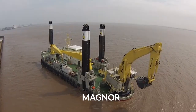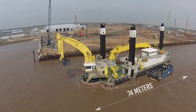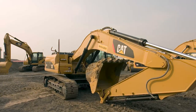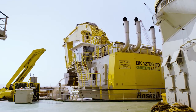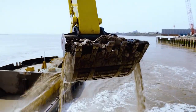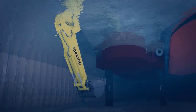Next up we have the MAGNOR, a backhoe dredger that was constructed in 2016. This dredger measures 74 meters in length and a width of 20 meters. The ship has an excavator arm that was based on the design of the Caterpillar 6090. The hydraulic arm of the excavator has a total of 4,500 horsepower with a bucket that's capable of lifting a minimum of 67,000 kilograms of material while dredging. The bucket has a maximum capacity of 40 cubic meters and is capable of dredging at depths of up to 27 meters.